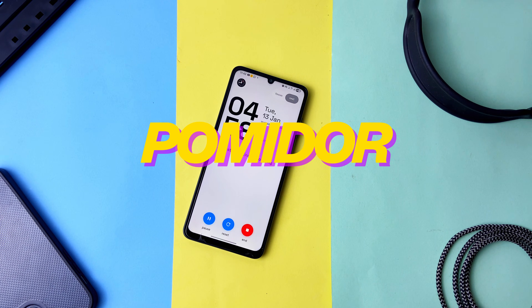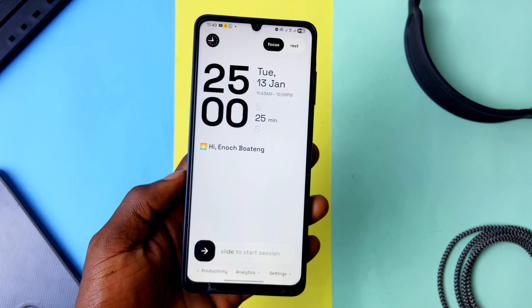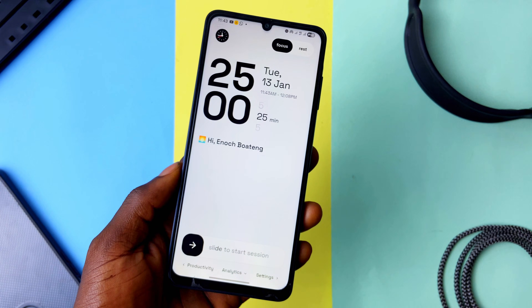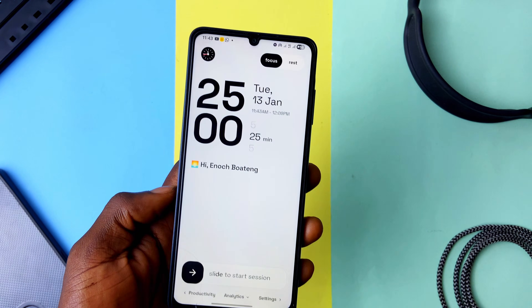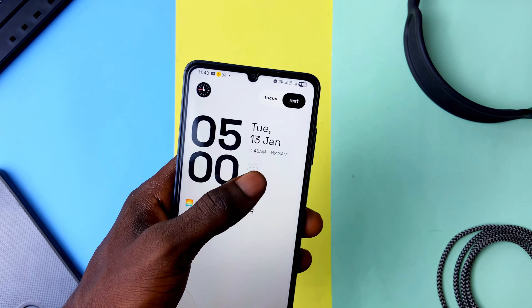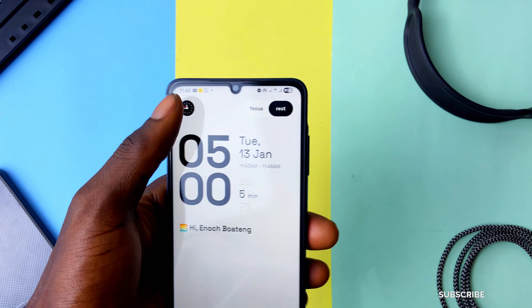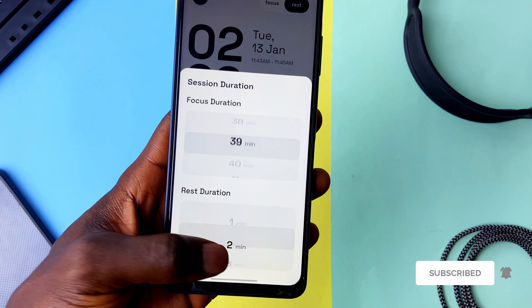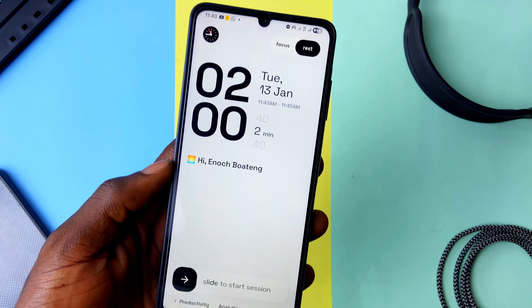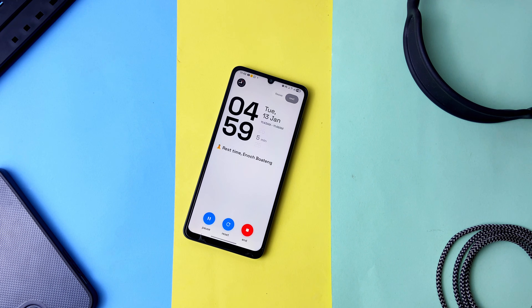Pomidor is a clean timer application I featured in the best apps for November or December. It has a minimal aesthetic that definitely gets my attention, and it's been my favorite since. Whenever I'm at my desk and need to time a session, I love the look and the big timer. I haven't upgraded to premium because I don't need the extra features — using preset times for focus and rest, or setting a custom timer and sliding to start the session, is all I need.